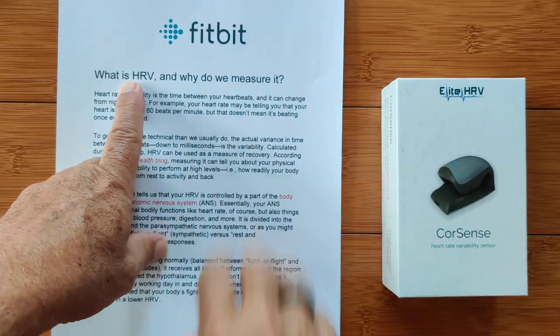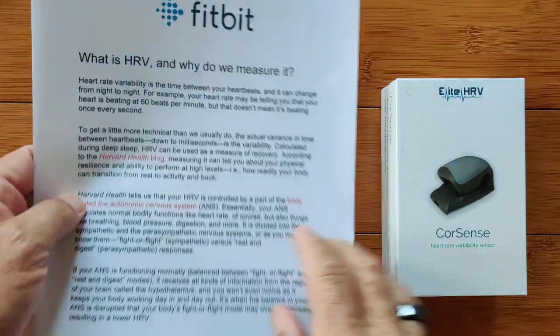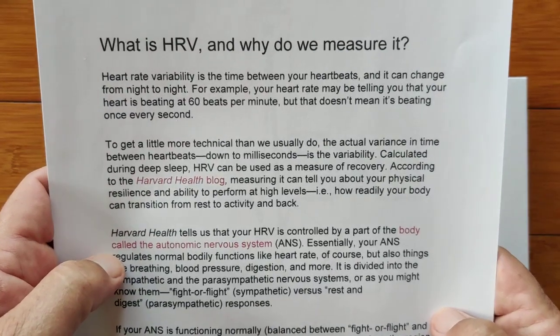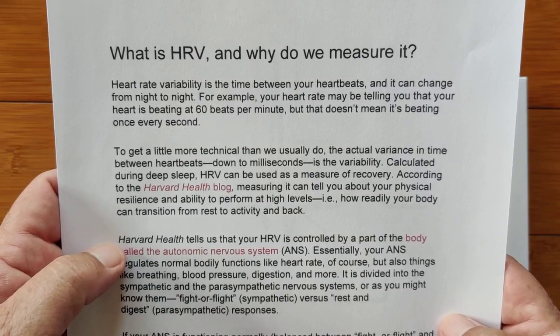The best description I've seen so far comes directly from Fitbit — it's Google after all. So what is it and why do we measure it? Heart rate variability is the time between your heartbeats.